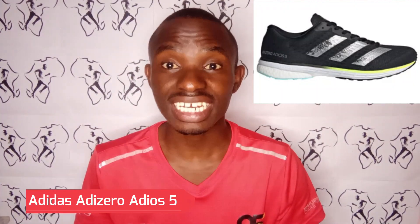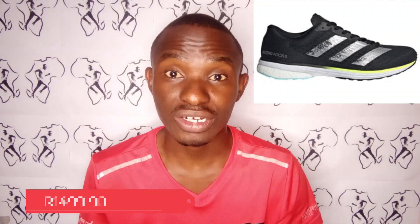The first one is the Adidas Adizero Adios 5. This is a very beautiful shoe, very light, and it costs just $1,499.